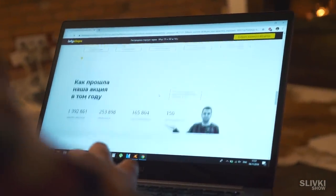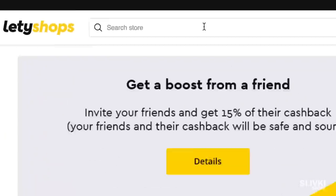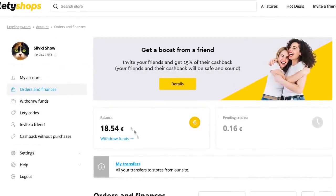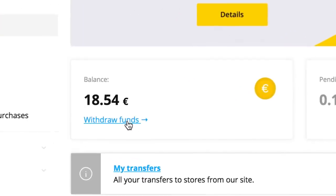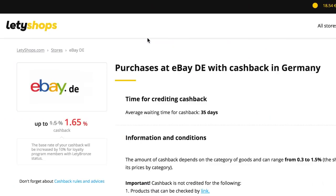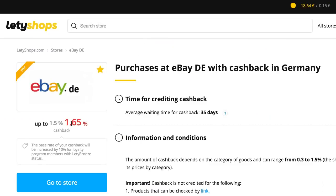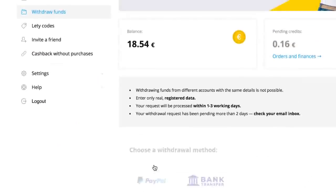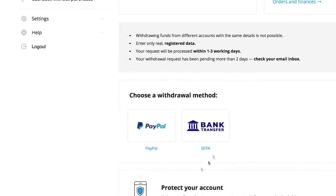All gadgets we bought using Lady Shops — it's a cashback service which returns portions of money from your online purchases. Even on cheap gadgets like these we could get back 18 euro. Lady Shops works around the world and collaborates with more than 2,000 stores like eBay, AliExpress, Booking, iHerb and others. You can get cashback to PayPal or via bank transfer.